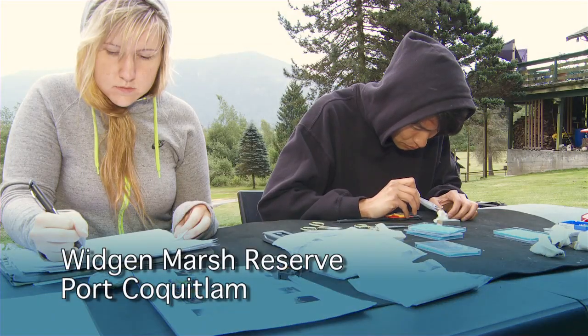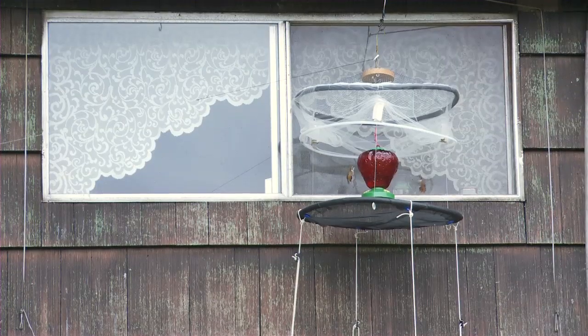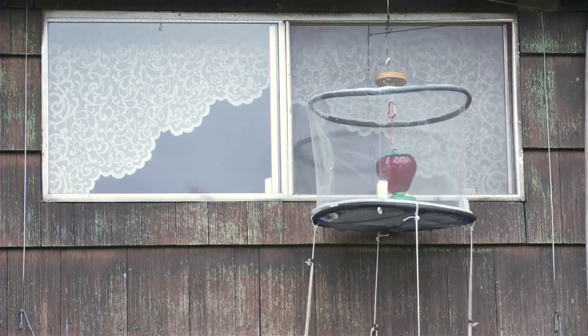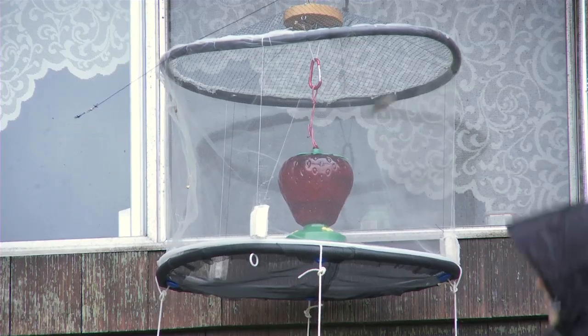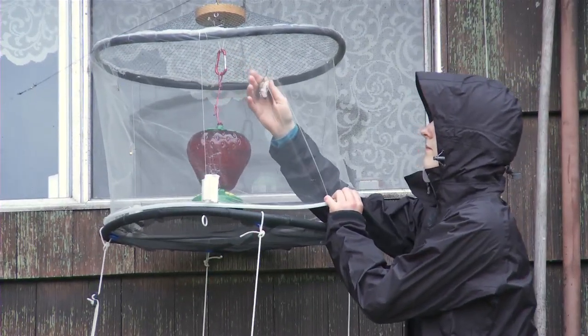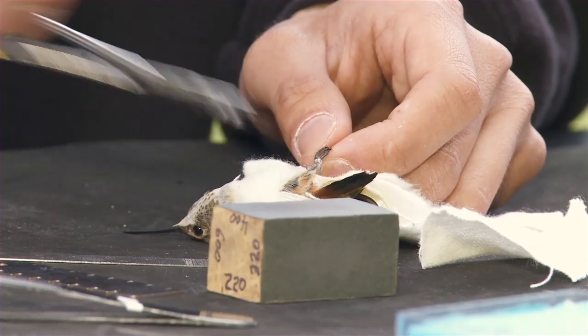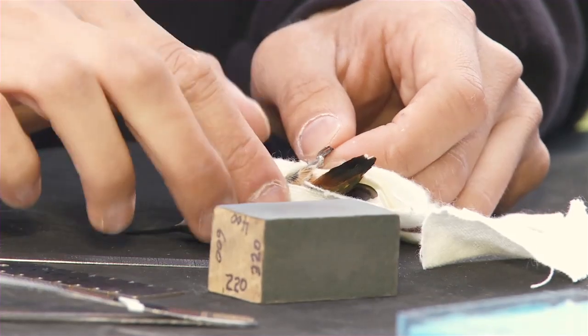We maintain a monitoring station out at Widgeon Marsh where we track the population, the abundance, and the diversity of hummingbirds. That's been happening for five years now. All the work I do with banding and monitoring hummingbirds is out of passion and it's entirely volunteer.